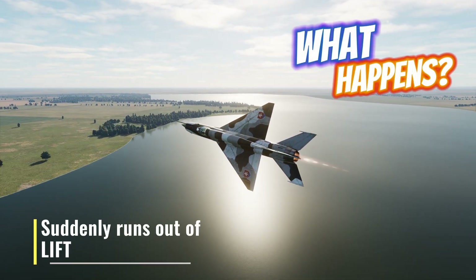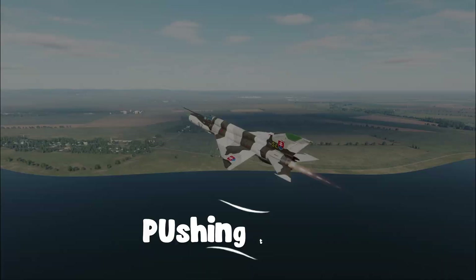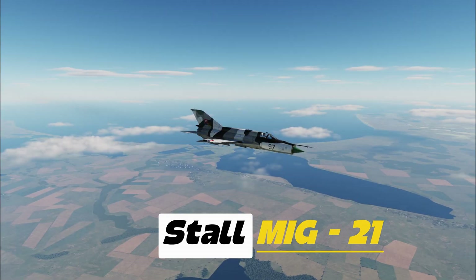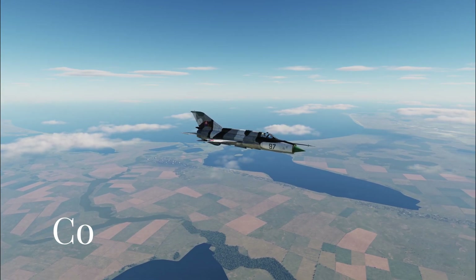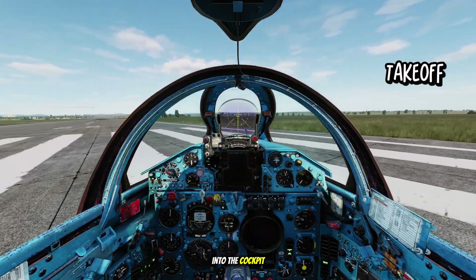What happens when one of the fastest fighter jets in the world suddenly runs out of lift? Today we're pushing the MiG-21 to its limits to see what stalling really means in a fighter aircraft. A stall in a MiG-21 isn't like what you've learned in a civilian trainer — it's sharper, more dangerous, and completely unforgiving. Without wasting more time, let's dive straight into the cockpit for takeoff.